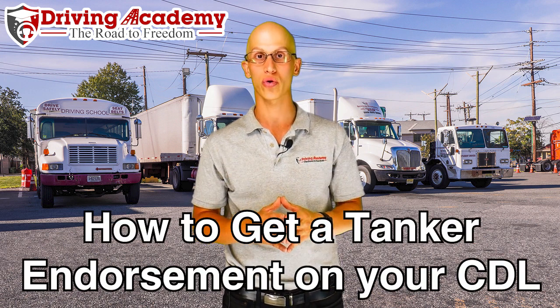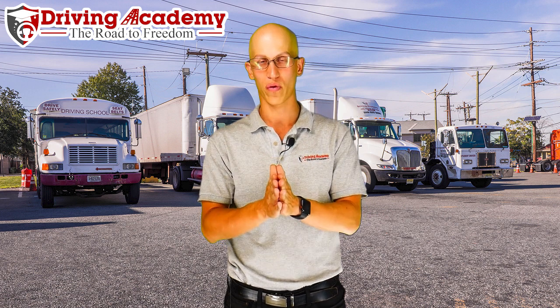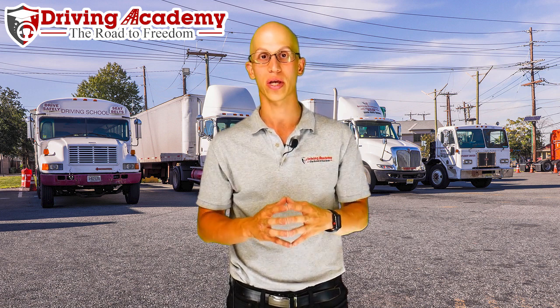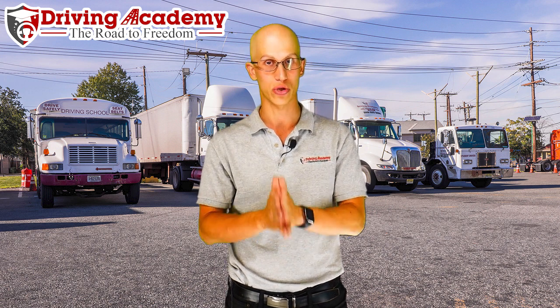Now in order to get a tanker endorsement, you are going to have to have a CDL license. You can get one whether you have a class A or whether you have a class B. Now before we get started, I want to make sure that you understand what is a tanker endorsement and what is that going to give you the ability to drive.